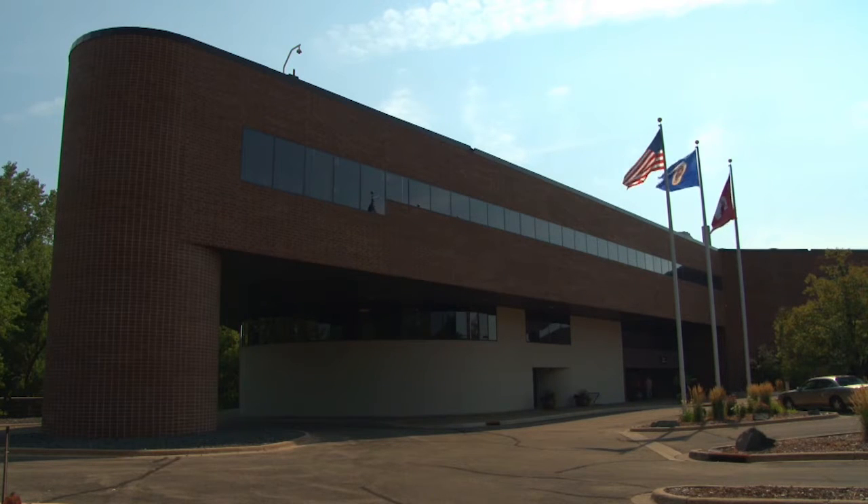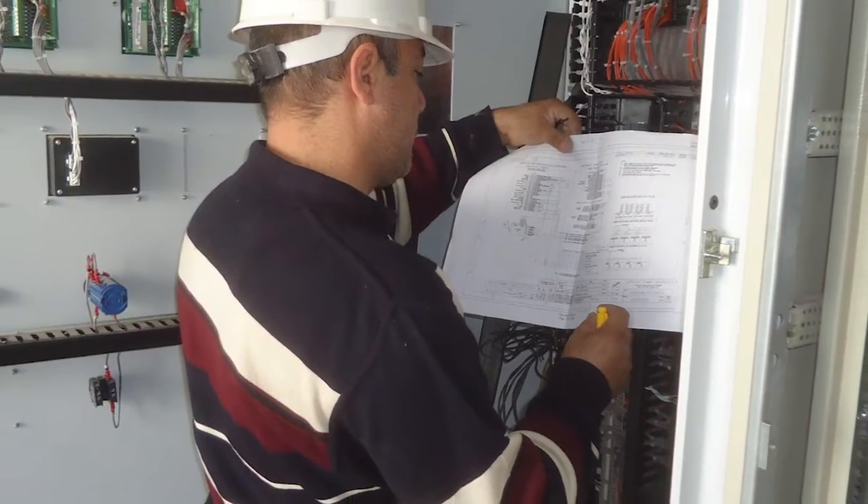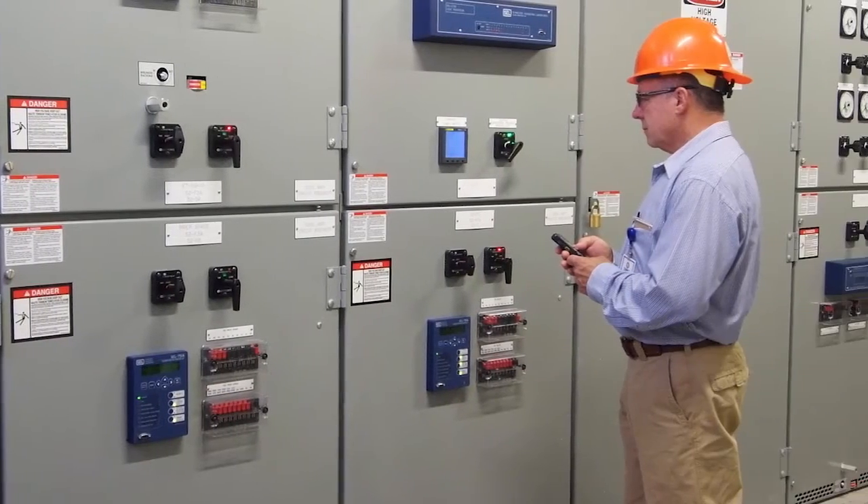Here at Cummins Power Generation, we pride ourselves on our complete power system's accountability. From system design to shipment, through installation and commissioning, and for the system's entire life cycle.